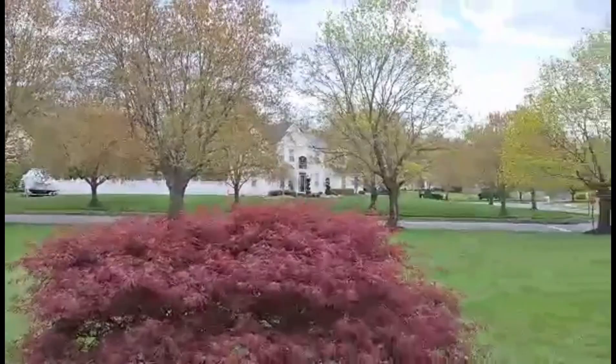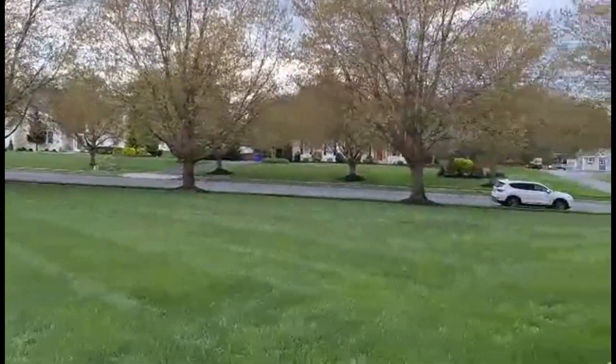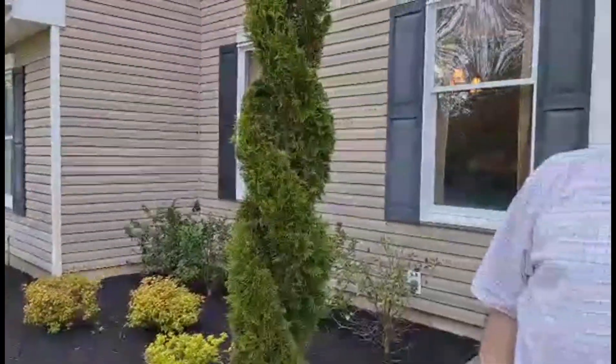When you step outside of your front door, this is the view that you have. Let's go inside and take a look. I think if I needed two words to describe the house, it would be spacious and pristine.